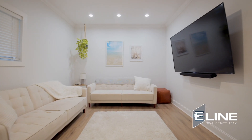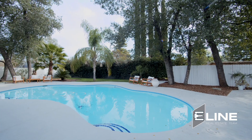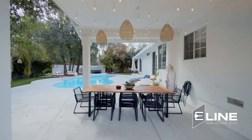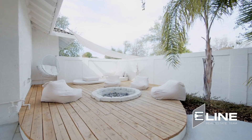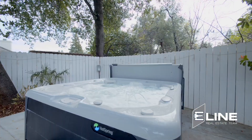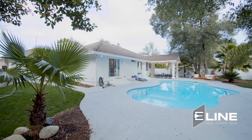Now stepping into the backyard — my favorite part of the whole house. You have this gorgeous pool, all these places to entertain. I'm telling you, once summer comes around, this is where you're going to want to be. It's like a retreat in your backyard.